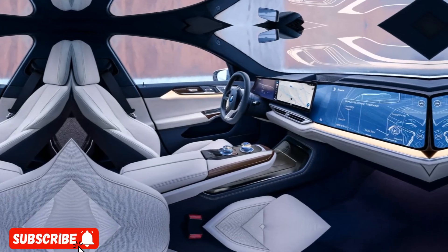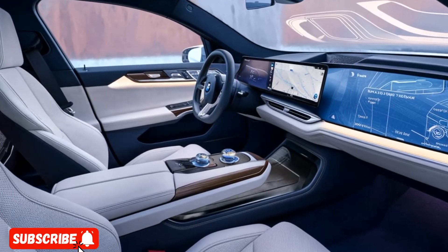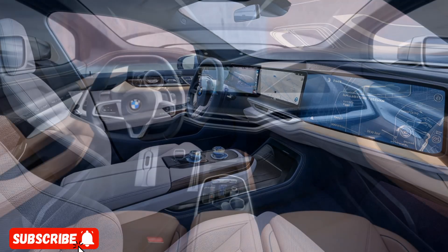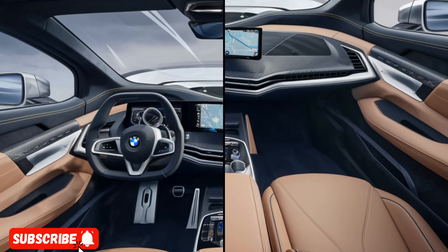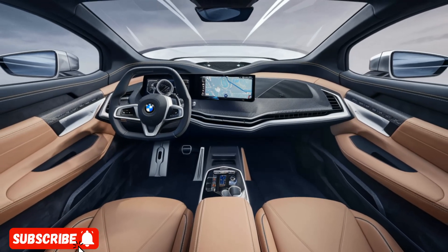The intuitive iDrive infotainment system, complete with a 12.3-inch touch display, provides seamless control over various vehicle functions, while the head-up display projects crucial driving information directly into the driver's line of sight. Additionally, advanced driver assistance features such as adaptive cruise control and lane-keeping assist help keep you and your passengers safe on the road.